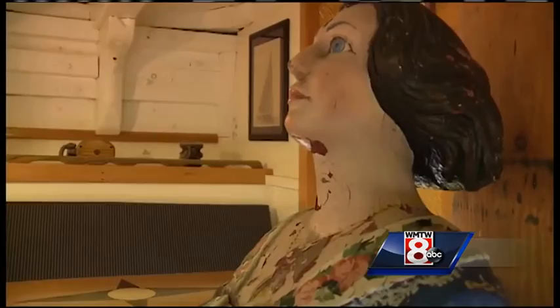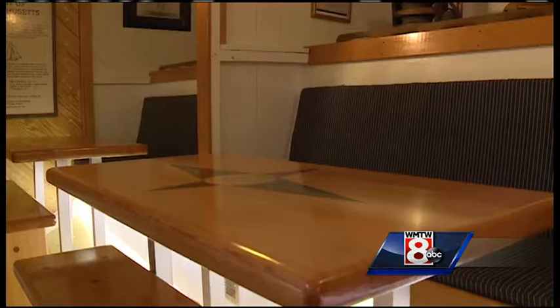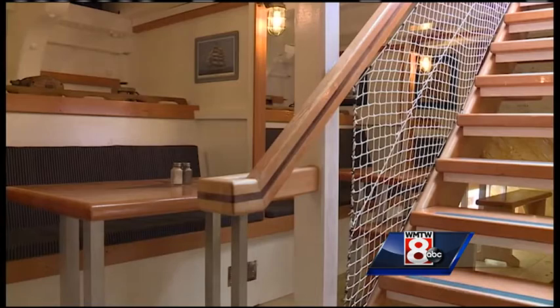A tour of the cabin area, and you can see where the students slept. The old bunks have now been converted into booth seating, perfectly fitted with cushions and a table — like a four to five top table. It's perfect.